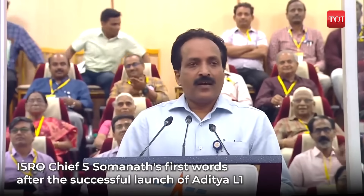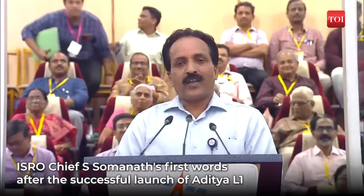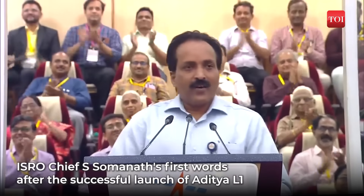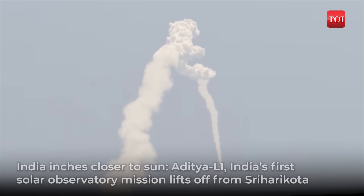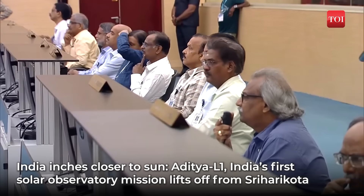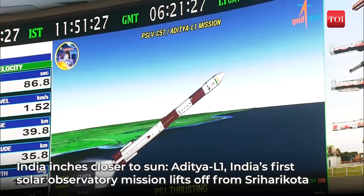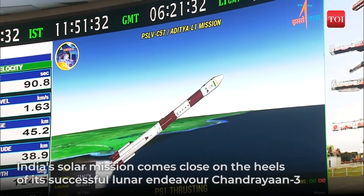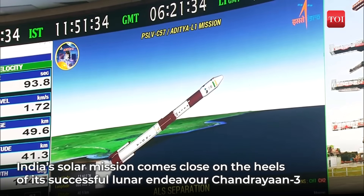Congratulations. The Aditya L1 spacecraft has been injected in an elliptical orbit of 235 by 19,500 km, which is intended very precisely by the PSLV, a very unique mission mode here, with the upper stage of the PSLV taking a two-burn sequence for injecting the primary satellite for the first time. I want to congratulate PSLV for such a very different mission approach today to put it in the right orbit.